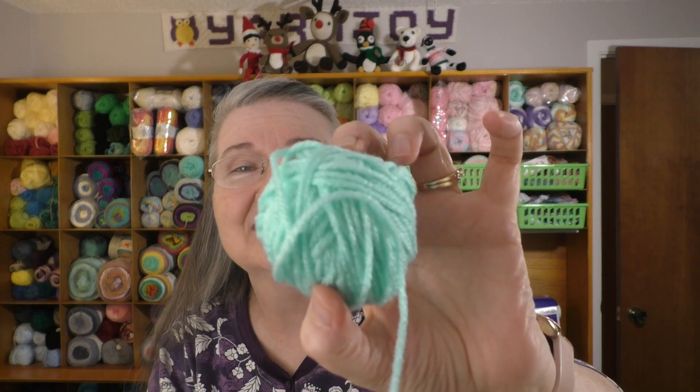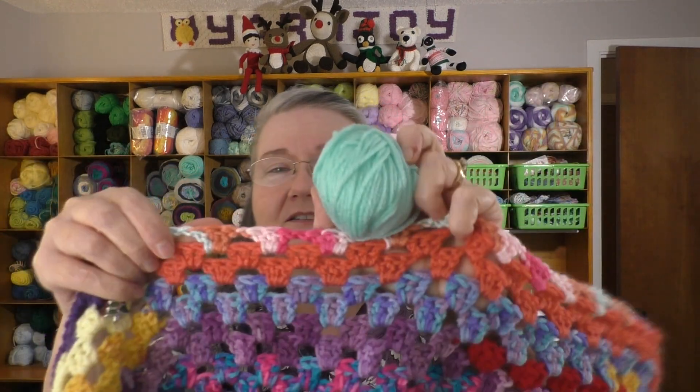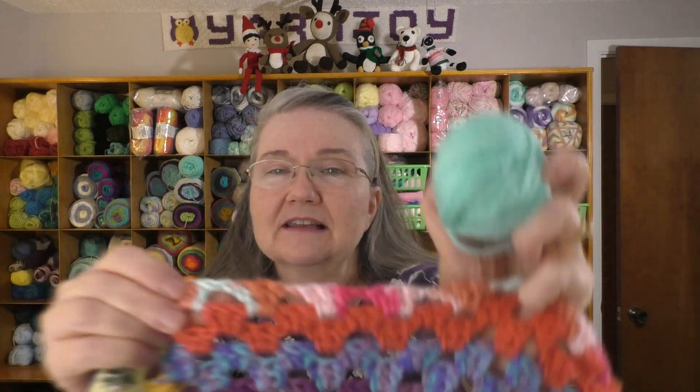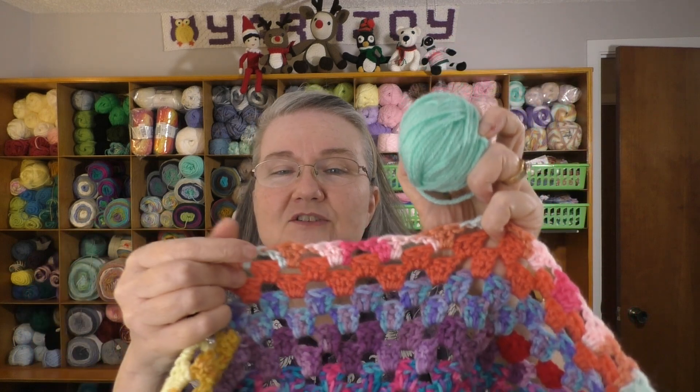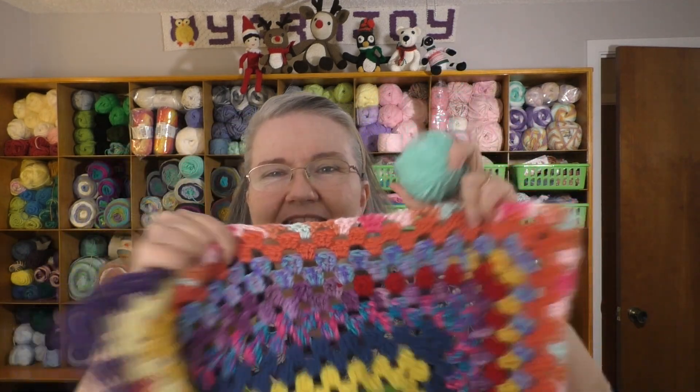Ooh, very pretty. It's a mint — it looks like minty. I sent her a ball of this, so I'm thinking maybe that's what that is — Red Heart. And so that's going to look really pretty up against this multicolor. The multicolor did have a little bit of a kind of a greenish mint type color. And so that's going to look great added into my blanket.